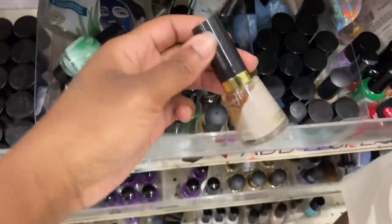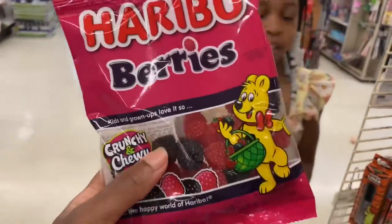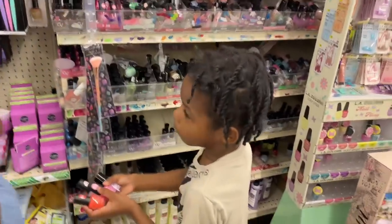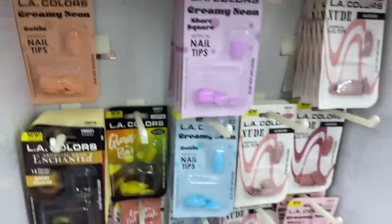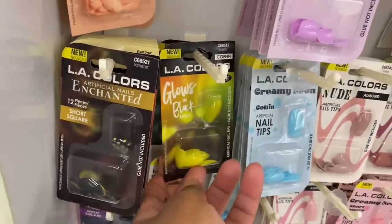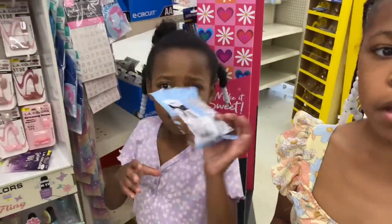Oh this is so cute — they got all their nail polish! Oh this is cute. They're clear — what is that? Let me see — this looks like real blackberries and raspberries, that's crazy. They're candy — no no candy. Oh this is cute — creamy neon nail polish, this is cute! Oh my god these are cute.